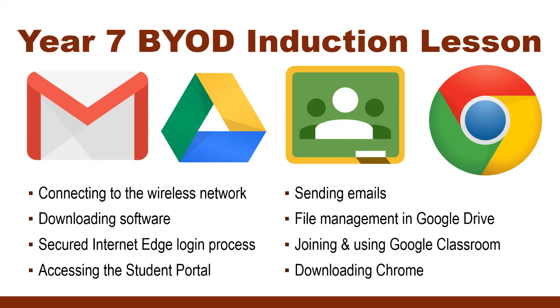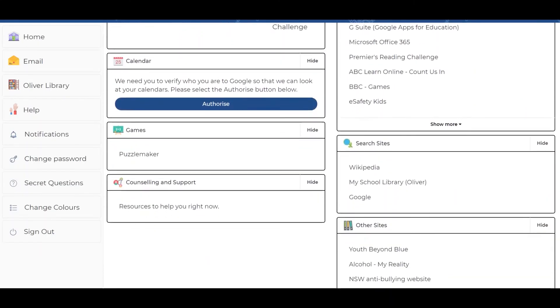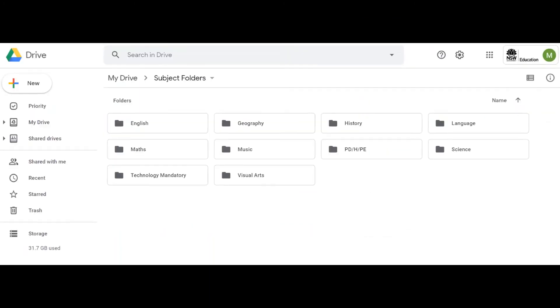At the beginning of Year 7, students participate in BYOD induction lessons to support them with connecting to the school network, setting up their devices and developing their basic digital skills, including accessing the student portal, sending an email, file management in Google Drive and using Google Classroom.